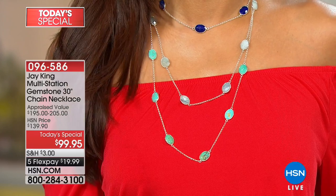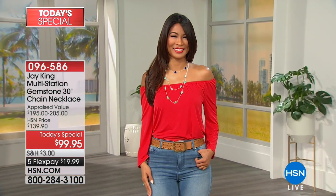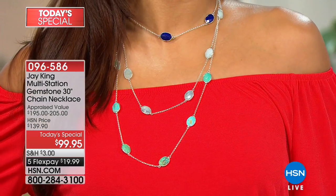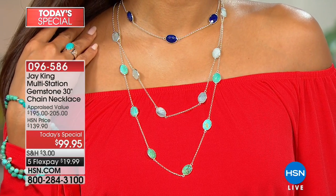Everything Jay does is special and exciting. As you can see, Valerie has taken this necklace and used that versatility — the adjustability. It adjusts anywhere from 16 inches down to 30, every quarter inch in between.